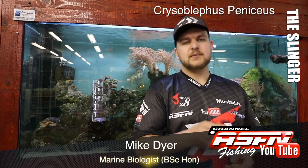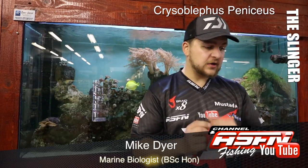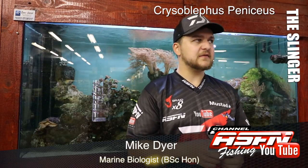They are an extremely important line fish species. In South Africa not as much, but in Mozambique they're very, very important.